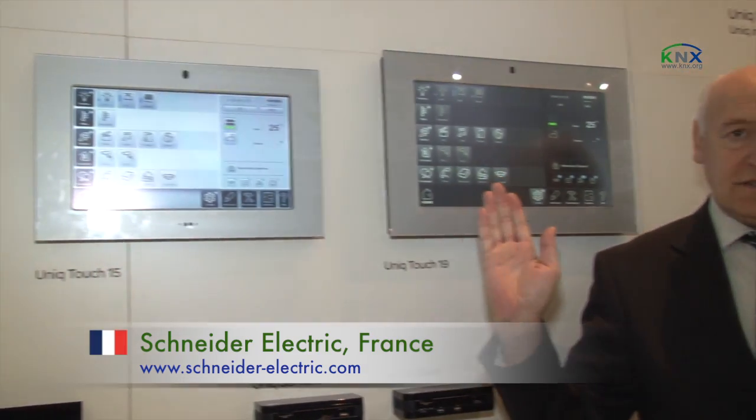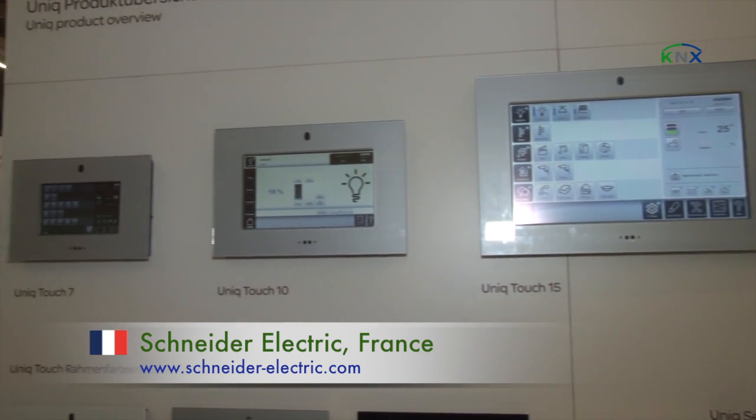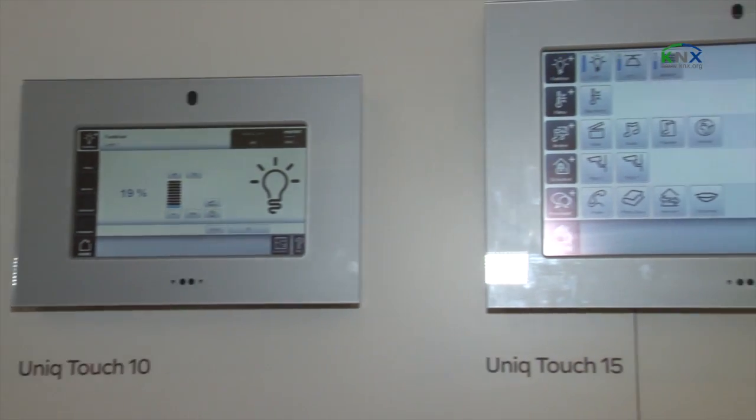One of the key topics at this fair is UNIQUE. UNIQUE is a family of touch panels that you can see over here. There are four different versions: 7-inch, 10-inch, 15-inch and 19-inch. This is a real new way of showing KNX installation on a screen.